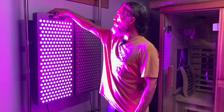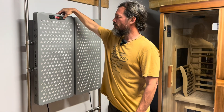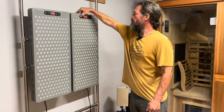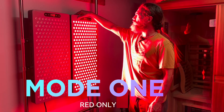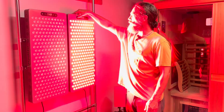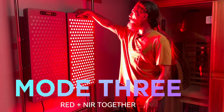On the red and near-infrared panel, mode one is red only, mode two is near-infrared only, and mode three is red and near-infrared together. I can also change the time and pulses on this panel as well.